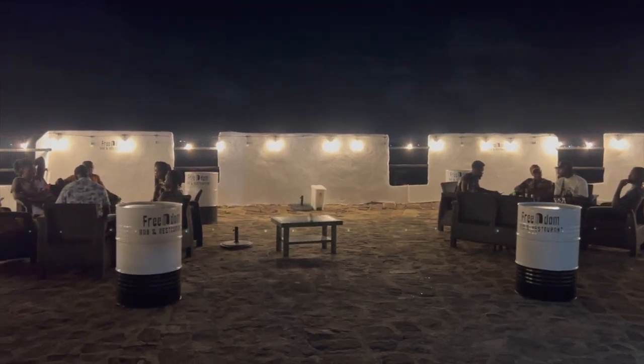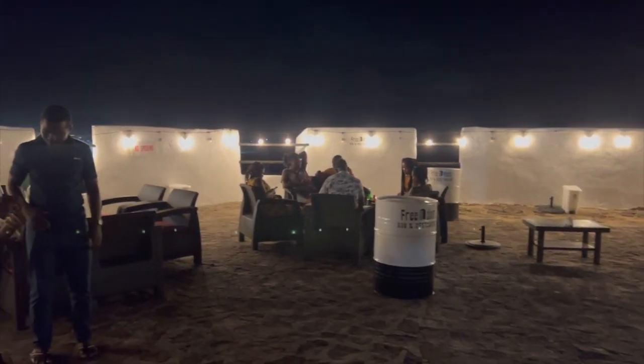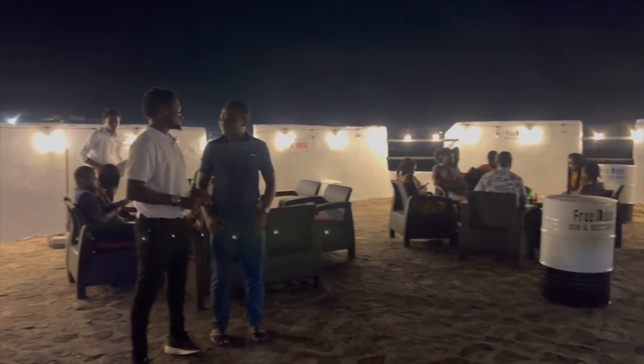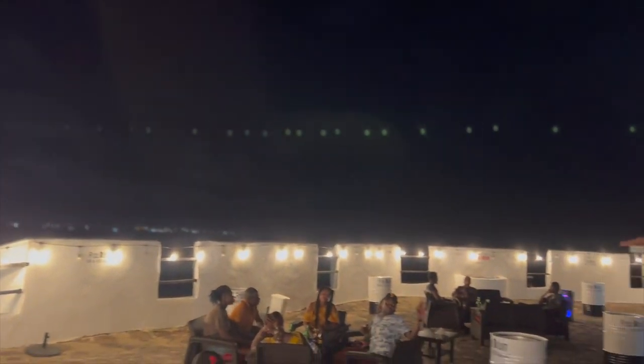These lights are for sure giving elegant vibes. And this camera does no justice for this view — you just gotta be there to experience it for yourself.